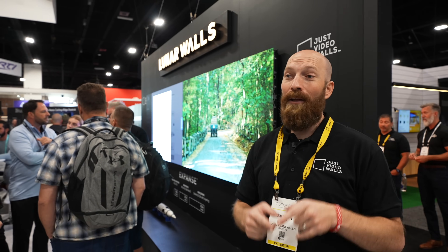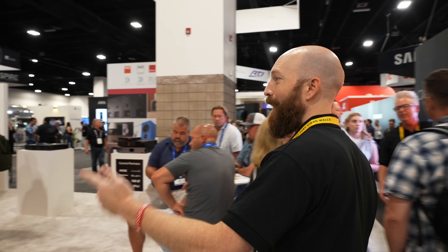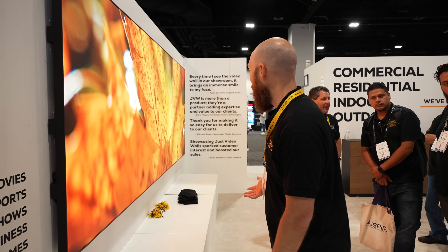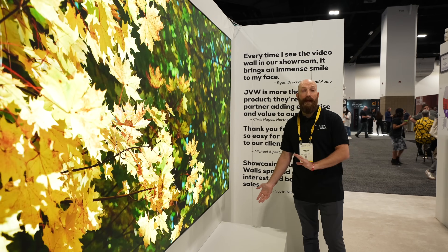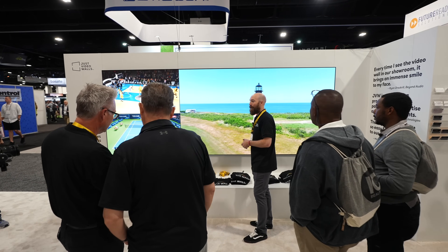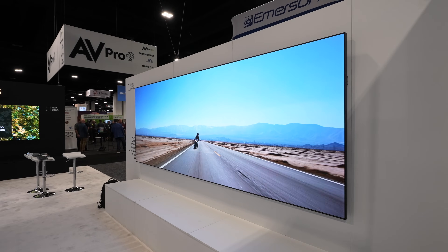Now let's go look at the cream of the crop — the flagship Just Video Walls line. Showing a 24 by nine aspect ratio on this wall. Look at the color popping off of this wall right now, it's absolutely incredible. 24 by nine is 1.5 times the width of a 16 by nine. In this content you'll see multiple layers — one big image on one side, two on the left. The idea is to get creative with customization, making this wall whatever it needs to be for your home or business.